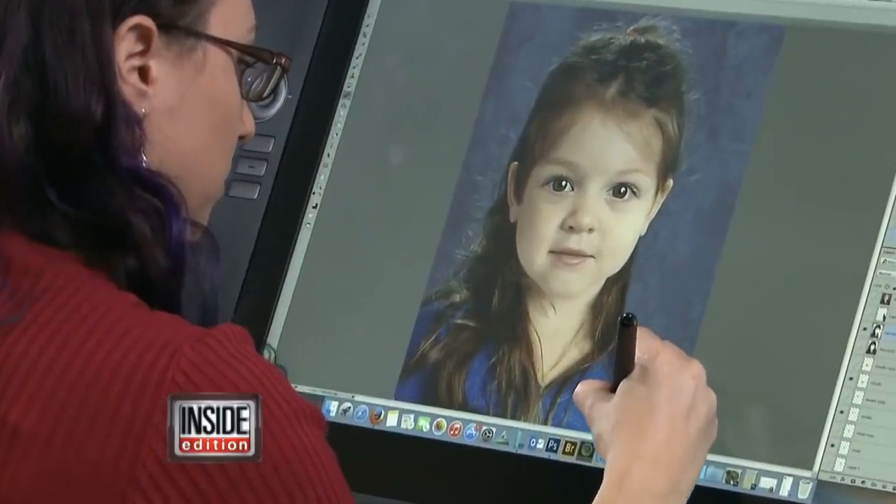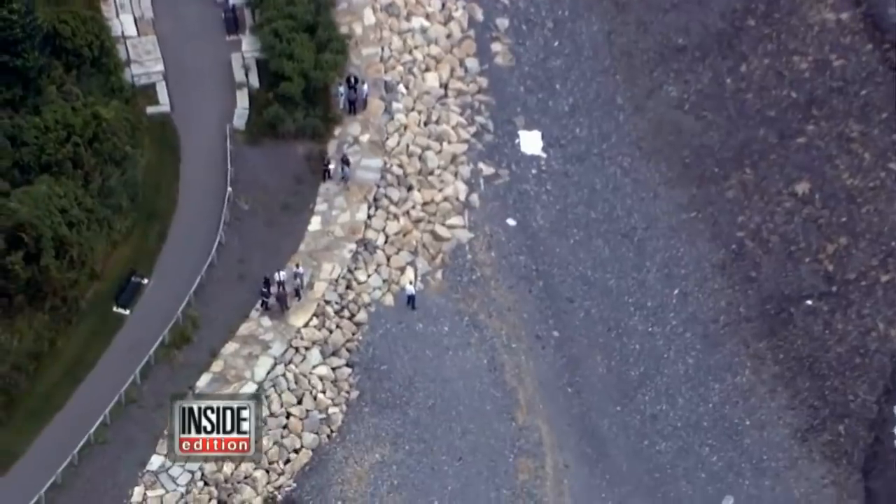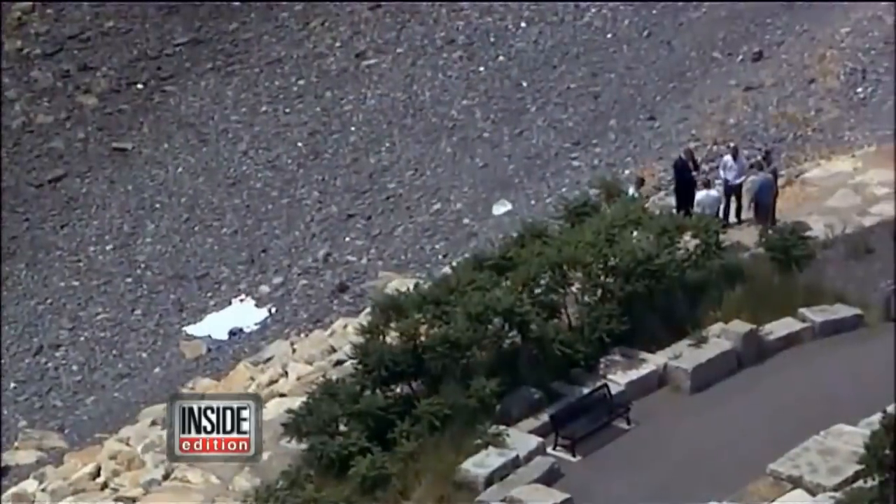A haunting image moving millions of people. A beautiful girl with chubby cheeks and big expressive eyes. But this is not a photograph — it's a computer-generated image. She's known only as Baby Doe. The body of the four-year-old was found in a garbage bag on a beach in Boston Harbor last month.